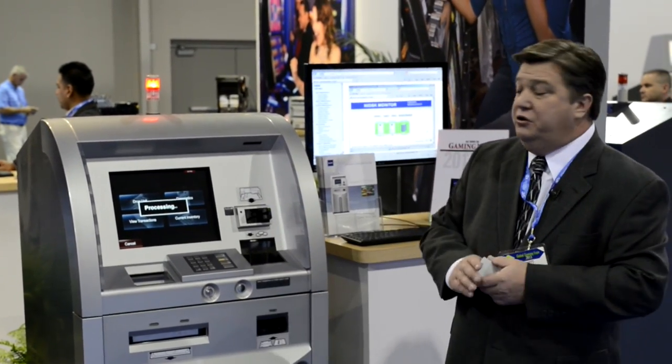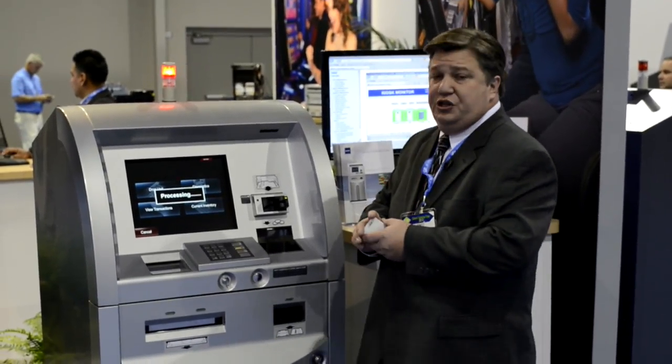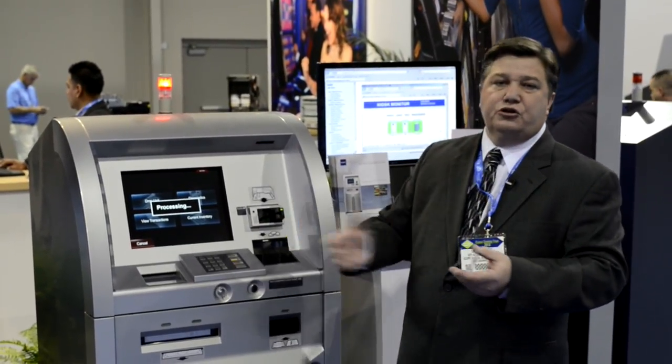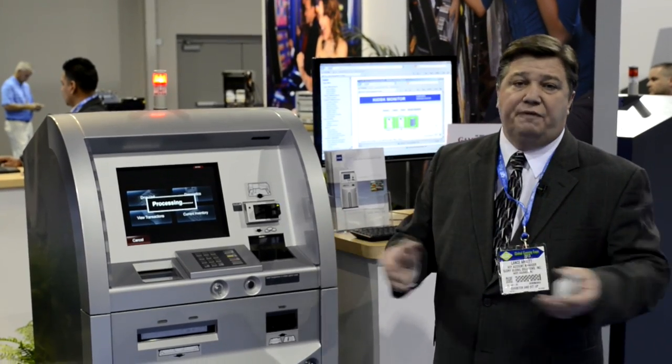I'm going to go ahead and bring this machine into service right now. And as you can see, when it goes into service, our attraction lights come on, the marketing screen comes up for your customers, and it's ready to perform transactions.